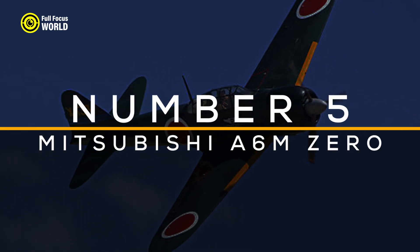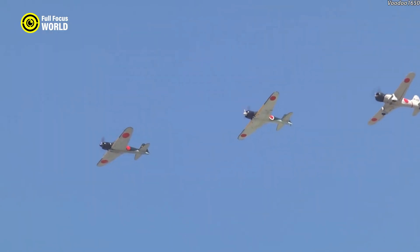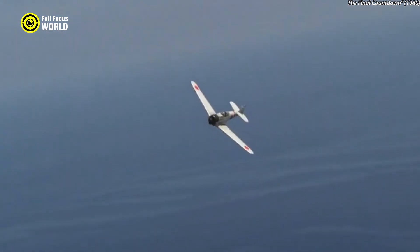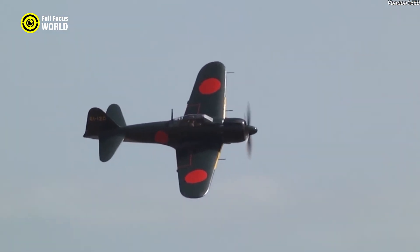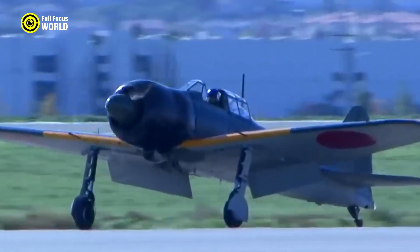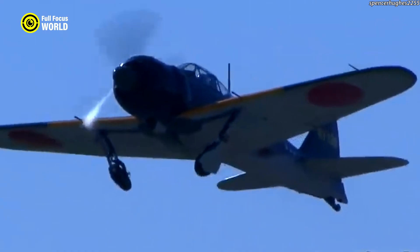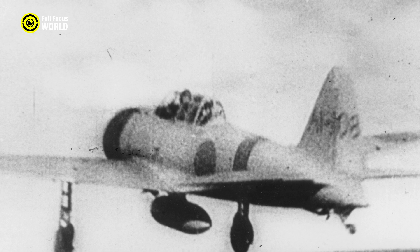Number 5: Mitsubishi A6M Zero. The Mitsubishi A6M Zero, commonly known as the Zero, was a legendary fighter aircraft used by the Imperial Japanese Navy during World War II. Introduced in 1940, it quickly gained a reputation for its exceptional agility, long-range capabilities, and effectiveness in combat. Its design emphasized lightweight construction and aerodynamic efficiency, resulting in unparalleled maneuverability and a maximum speed of 331 miles per hour. Powered by a Nakajima Sakae radial engine, it featured a range of over 1,900 miles with drop tanks, making it ideal for long-range Pacific missions. The Zero's dominance was particularly evident during the attack on Pearl Harbor and the Battle of Midway.